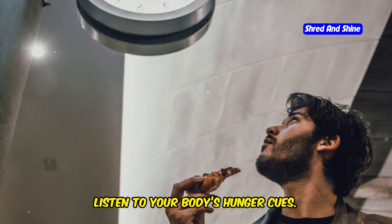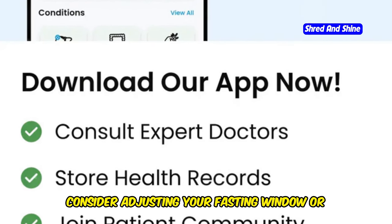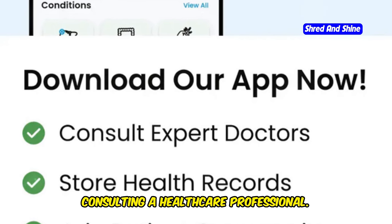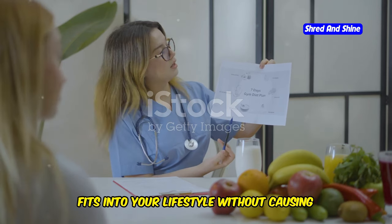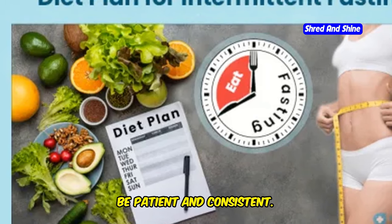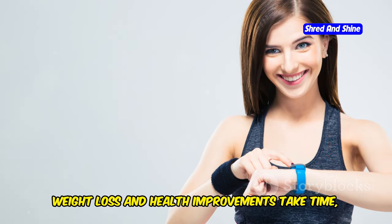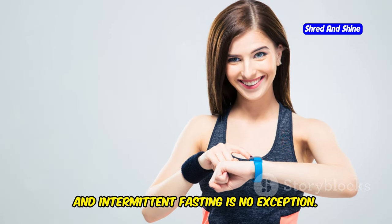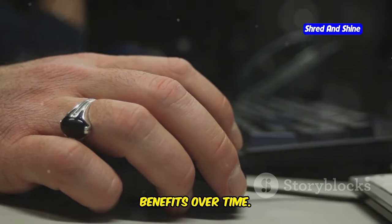Listen to your body's hunger cues. If you feel extremely hungry during the fasting period, consider adjusting your fasting window or consulting a healthcare professional. It's important to ensure that fasting fits into your lifestyle without causing undue stress. Lastly, be patient and consistent. Weight loss and health improvements take time, and intermittent fasting is no exception. Stick to the routine and you will begin to see and feel the benefits over time.